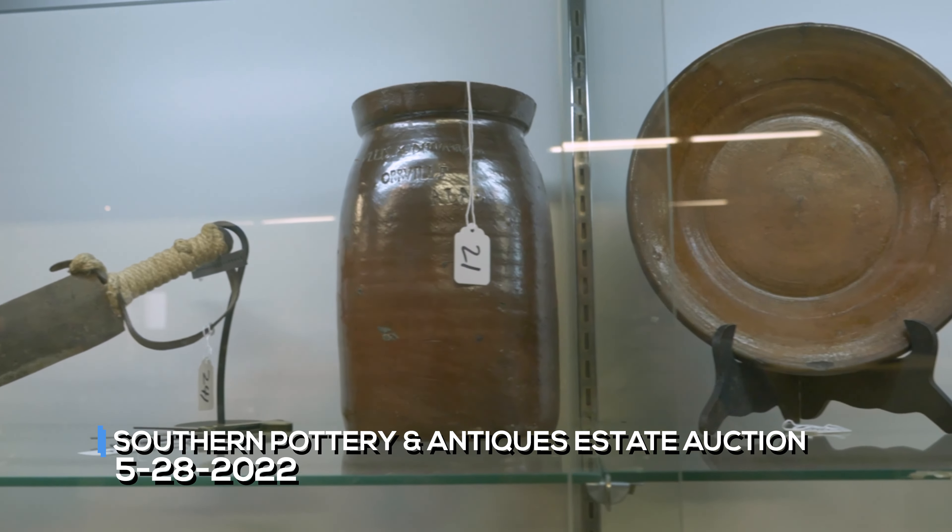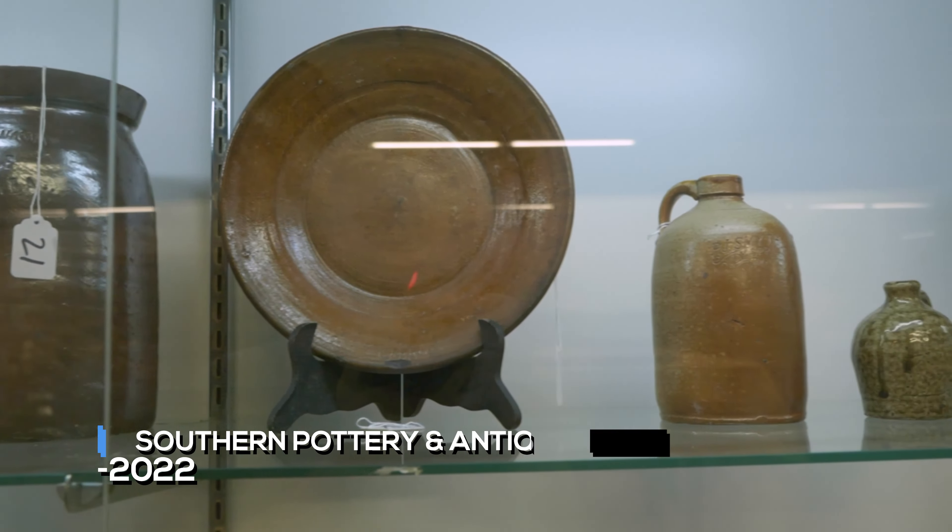Ladies and gentlemen, thank y'all for coming out this morning, attending Medved Antique Auction Gallery's Pottery and Southern Antiques Auction.